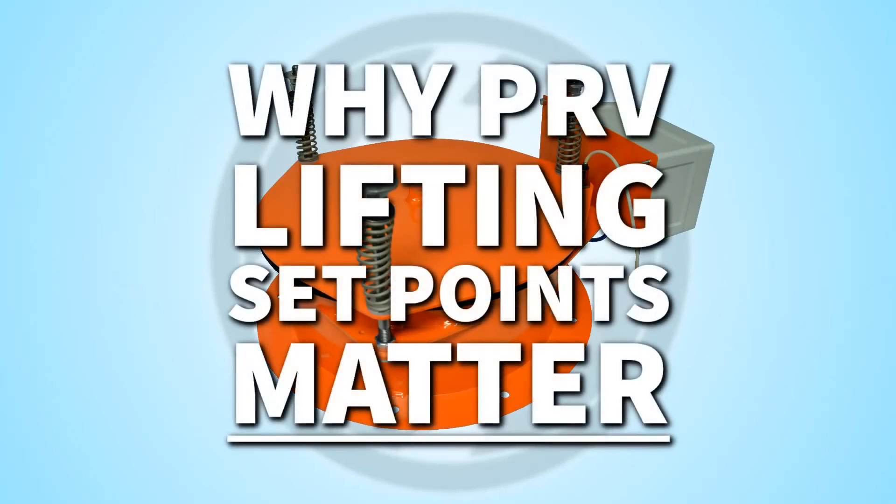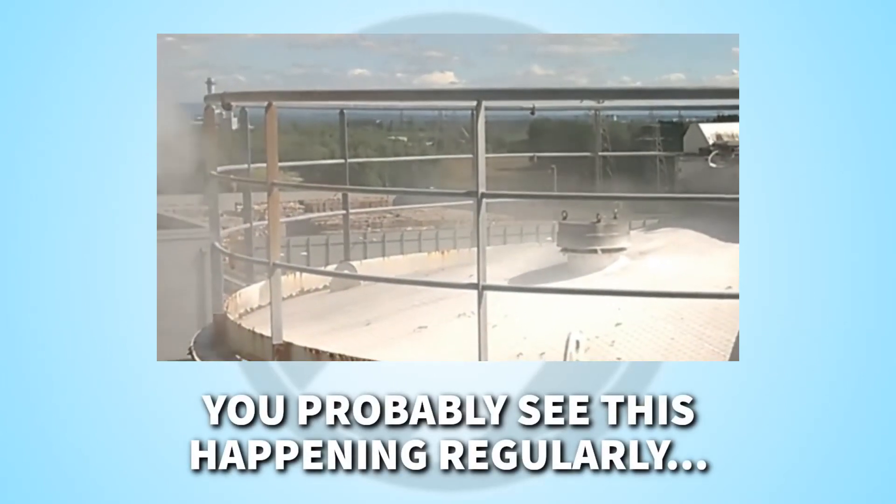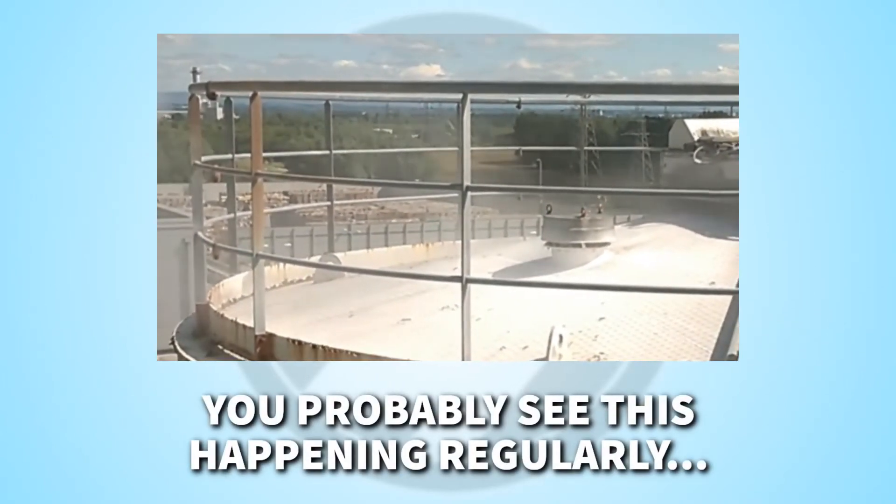The opening setpoint on a pressure relief valve might seem like a minor detail, but it is actually vitally important and can have big implications for silo safety. Powder blowing out of a PRV during a silo fill is a common sight, but it indicates a serious problem.